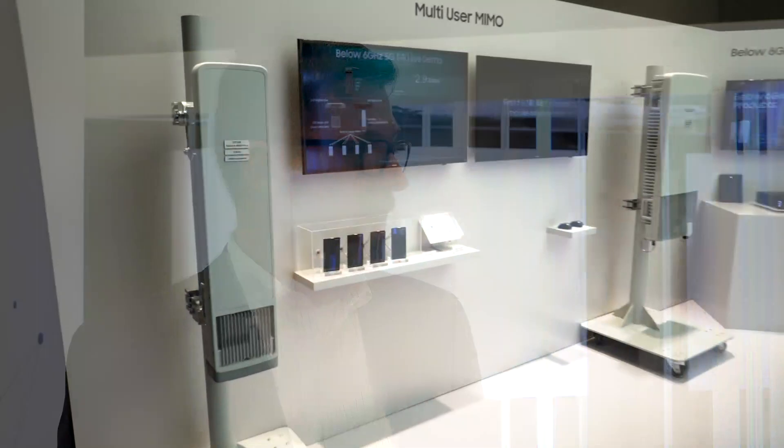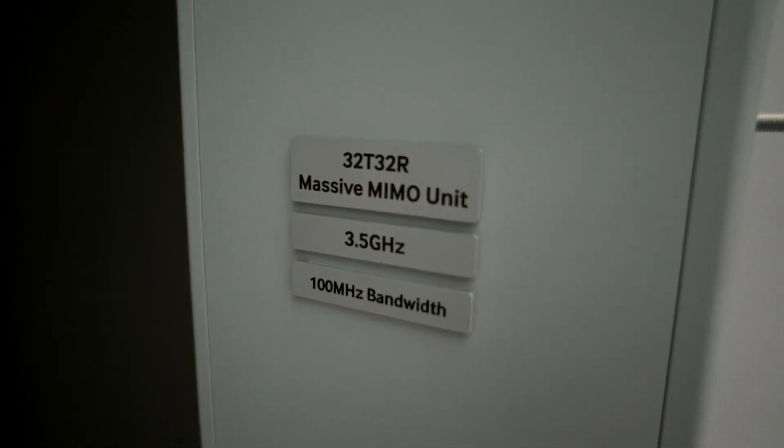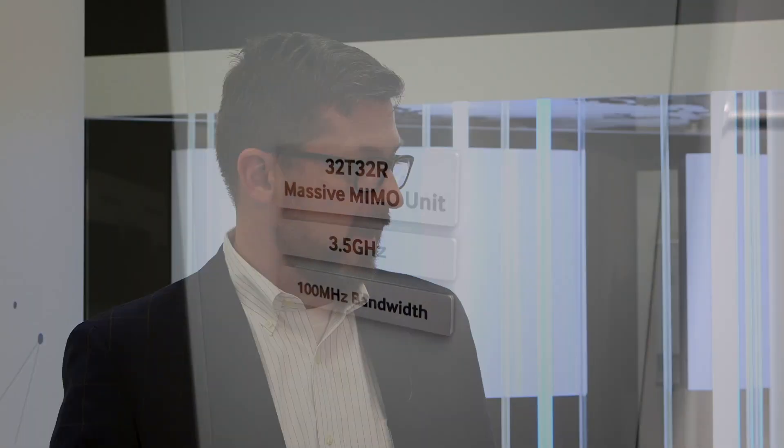I've been traveling around looking at a lot of different booths, looking at how things are progressing on 5G. One of the things that stands out, as we get closer to live networks — and we actually do have some live networks this year — the actual kit being deployed has shown maturity, but I'm seeing trends around making it easier for the operator to deploy: shrinking down the massive MIMO antenna, reducing power for savings on OPEX, heat dissipation, and all those areas.